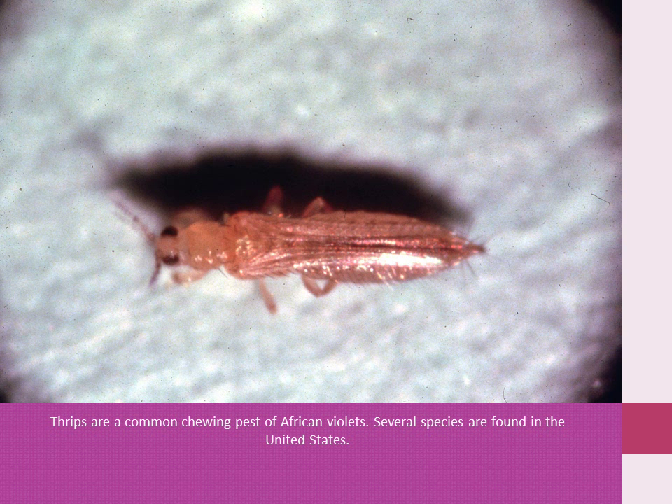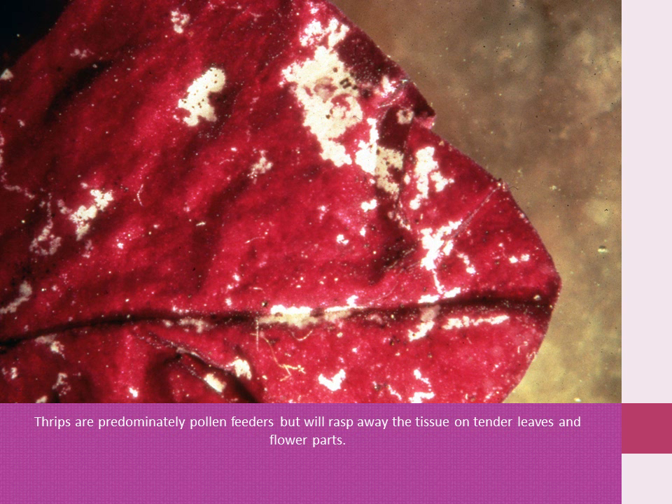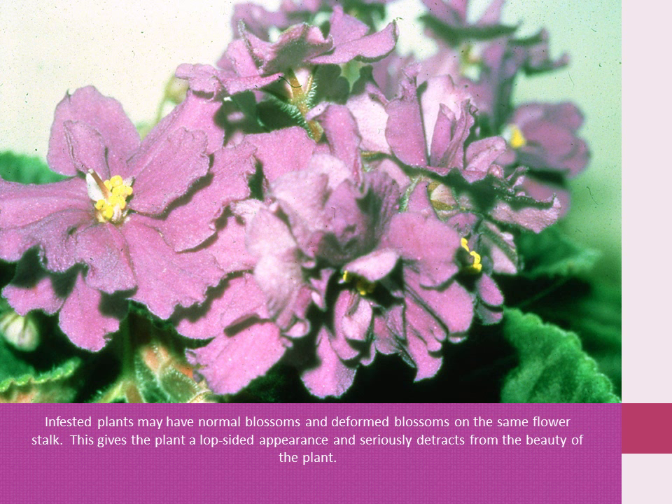Thrips are a common chewing pest of African violets. Several species are found in the U.S. Thrips are very small and as many as fifteen to twenty may be found in a single blossom. Thrips are predominantly pollen feeders, but they will rasp away the tissue on tender leaves and flower petals. Damaged blossoms will be undersized and not shaped properly. Heavily damaged blossoms will be severely stunted and deformed. Infested plants may have normal blossoms and deformed blossoms on the same flower stalk, giving the plant a lopsided appearance and seriously detracting from the beauty of the plant.